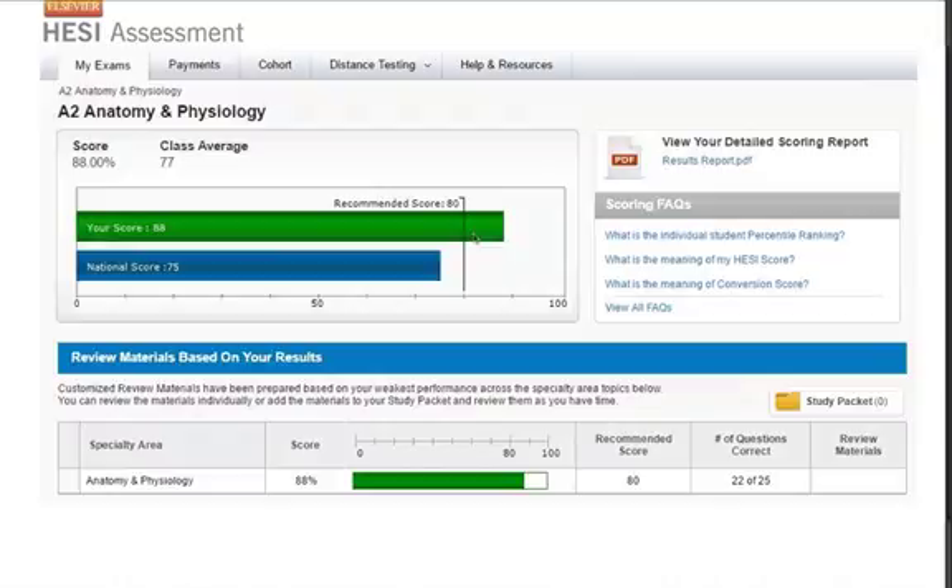This student scored an 88%, which is really, really good because it means they only missed about three questions — they got 22 out of 25 correct. The class average was a 77, so he or she scored 11 points above average. So that's pretty good.